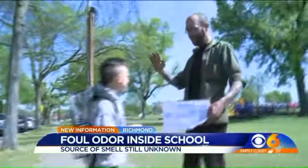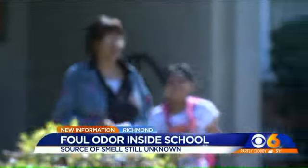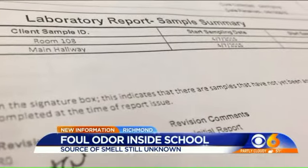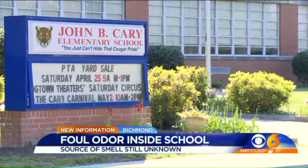Parents review their kids' report cards as they wait for the results of another type of report commissioned by Richmond Public Schools to get to the bottom of a foul smell permeating John B. Carey Elementary. Fingers crossed that's going to be good news.